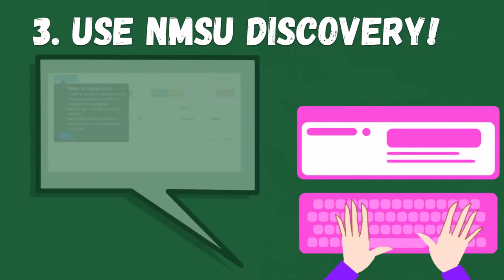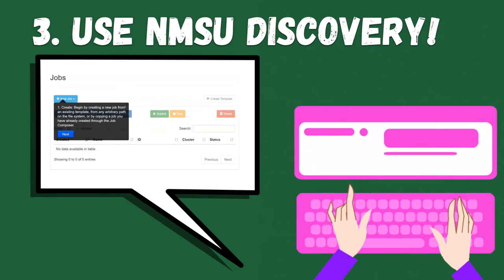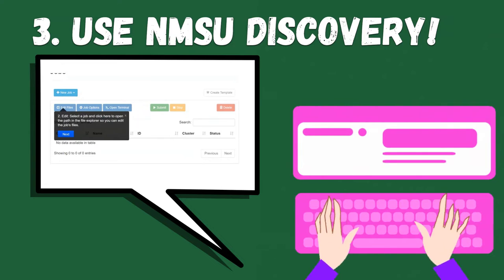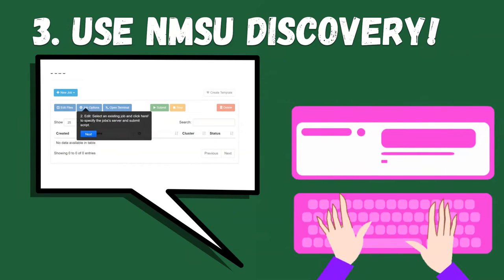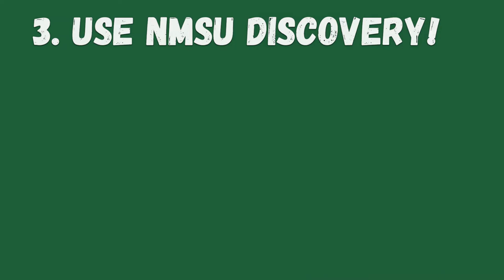Third, use NMSU Discovery. With its easy-to-use web-based interface, you'll have the power of hundreds of computers at your fingertips. Because really, we all want to answer questions faster and maybe graduate quicker too, right?